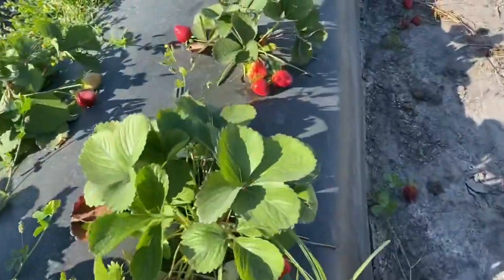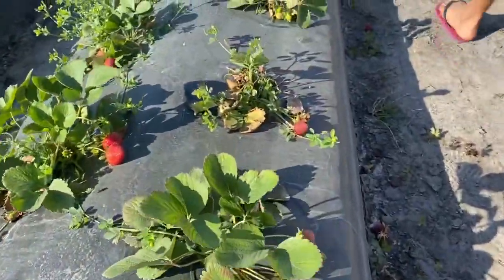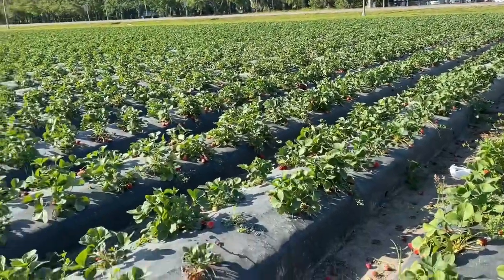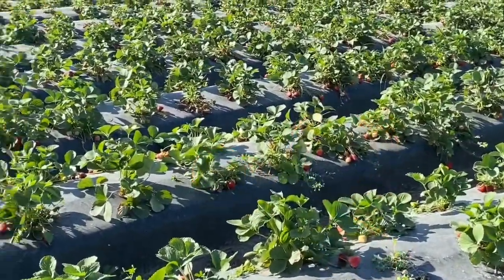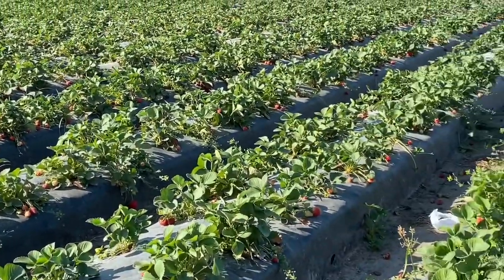All strawberries! This one's not ripe yet but they're so cute, it's all a strawberry farm. We already picked like a big box of ripe strawberries - we ate half of it, it was yummy.